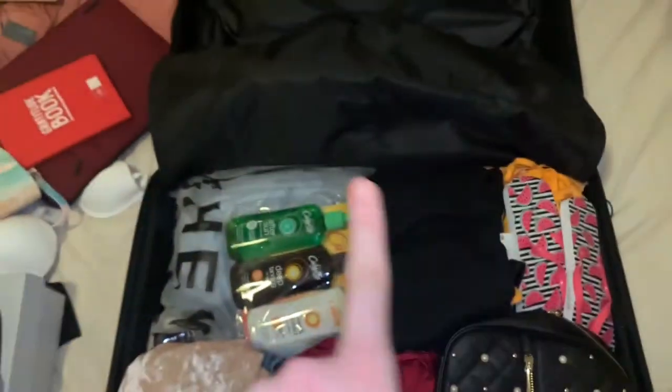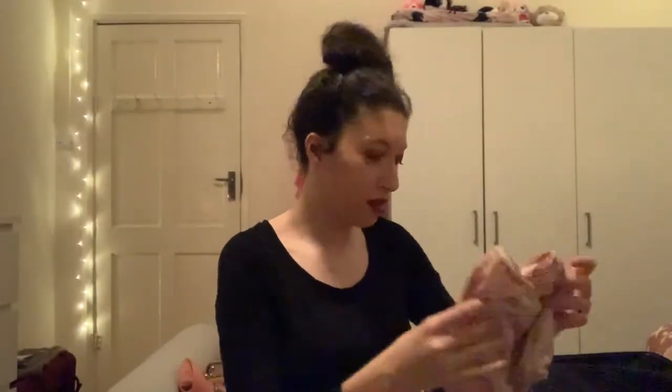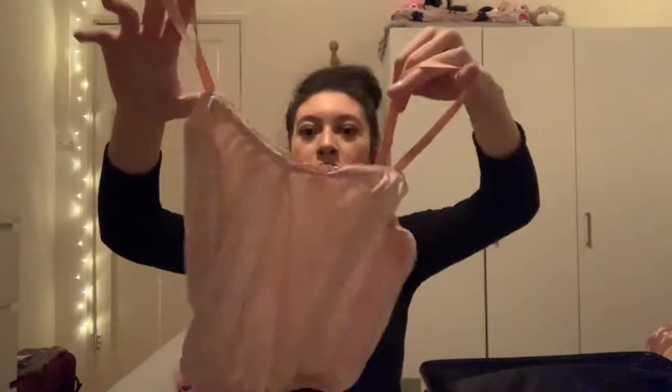This is how my suitcase is looking at the moment — there's still another half to fill up, but this is how it's looking so far. I'm going to be sitting down and showing you every single thing in the suitcase. Some of the things you might have already seen in my haul videos. Let's get into it! The first thing is a pair of velvet shorts from Wish, paired with a little pink velvet crop vest.